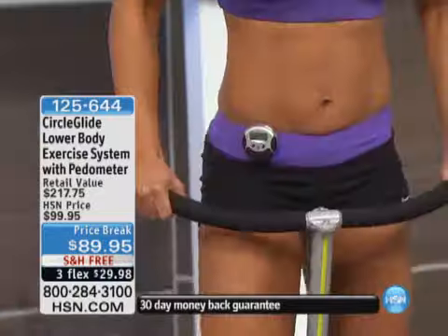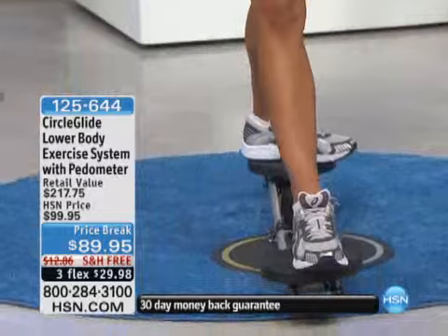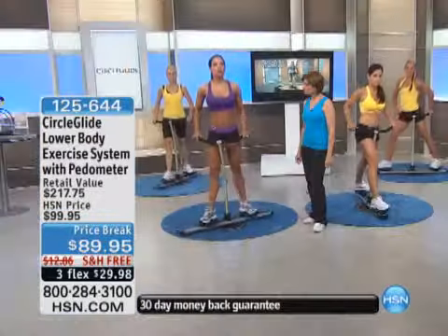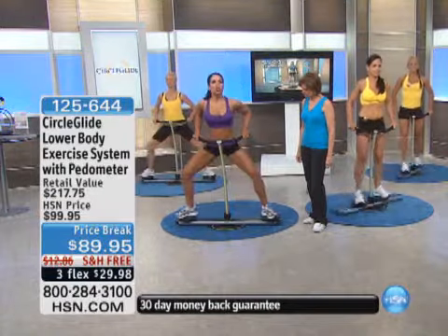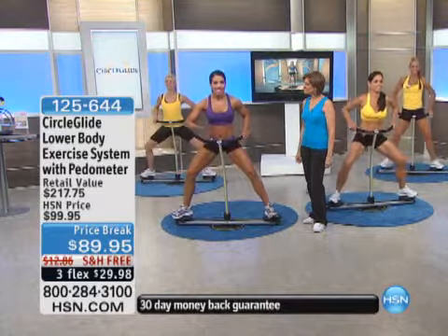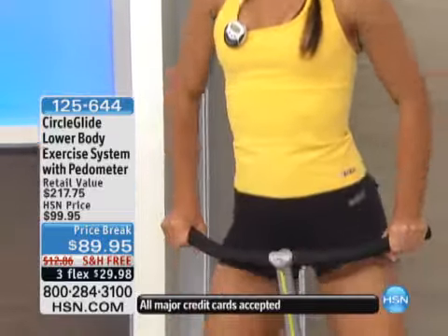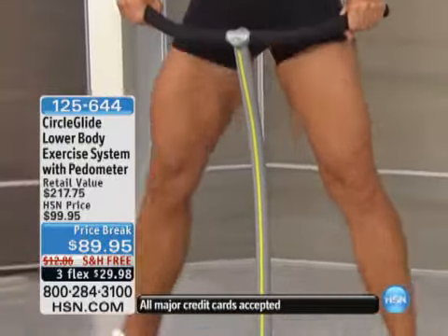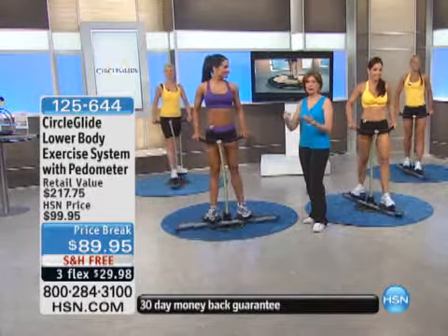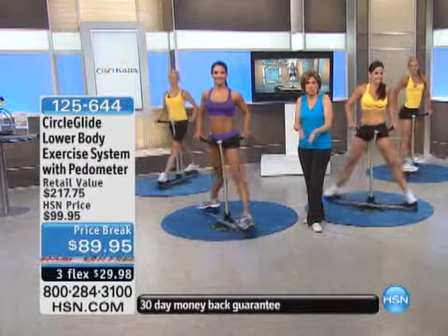A lot of us, when we get on a program — what you're getting here today is not only the machine. You get a 10-day jump start guide that tells you what to eat. You get a nutrition guide, and two workouts. You get the basics of how to use this machine, plus Carolyn Pierce, one of the best exercise physiologists in the UK, is going to give you a calorie burn workout. You have everything you need to be set.